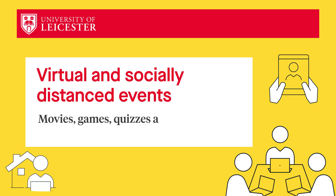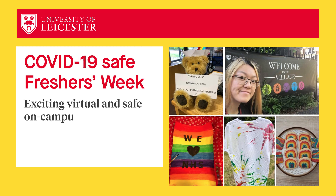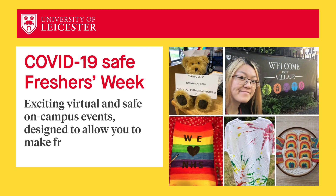And don't worry, if you decide to live at home or want to make friends outside your bubble, we have lots of virtual and socially distanced events planned to help you meet students outside your bubbles too.